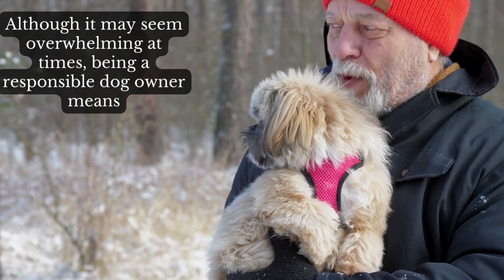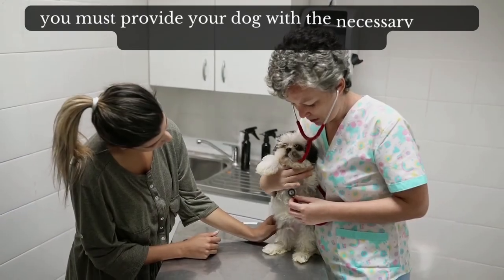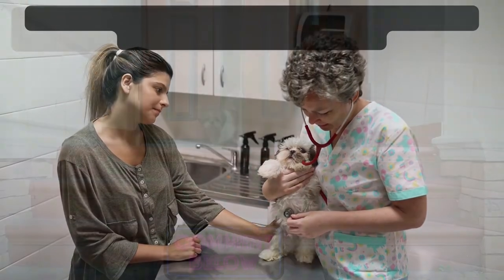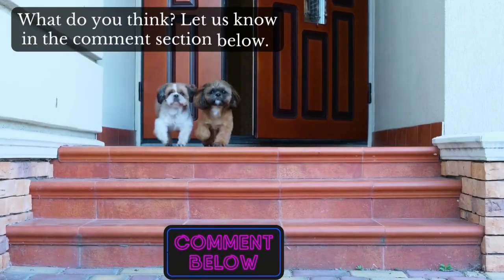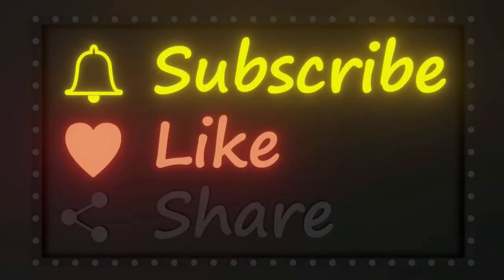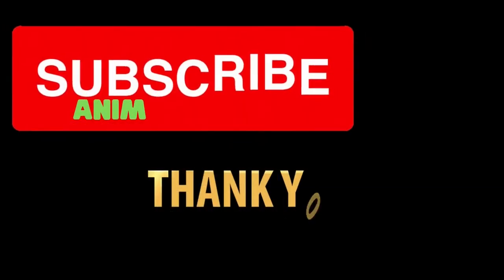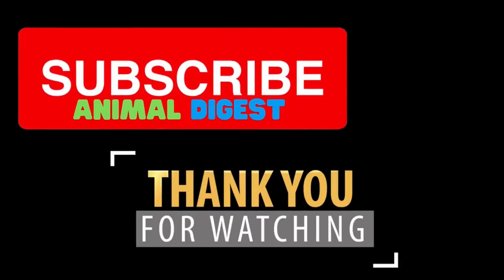Although it may seem overwhelming at times, being a responsible dog owner means you must provide your dog with the necessary care to ensure a happy and healthy life. What do you think? Let us know in the comment section below. If you enjoyed the video, please like, subscribe, and share. Thank you for watching, and I will see you in my next video.